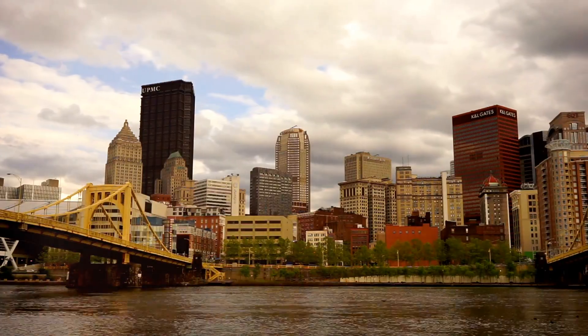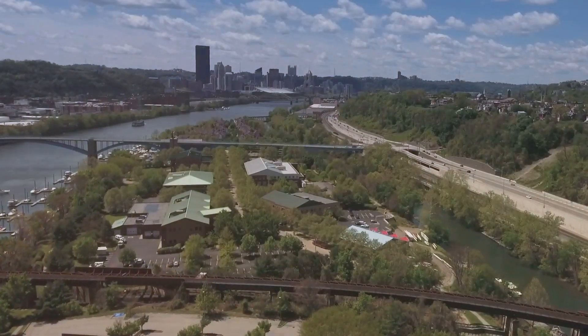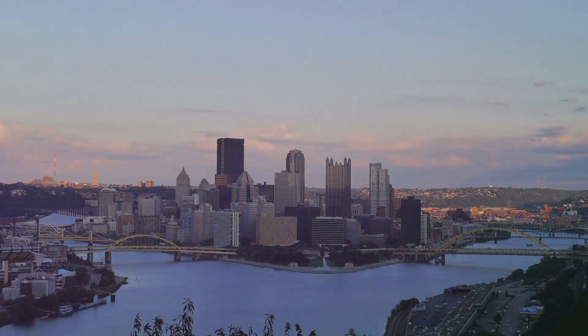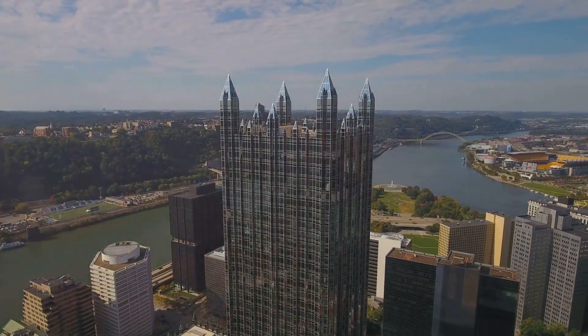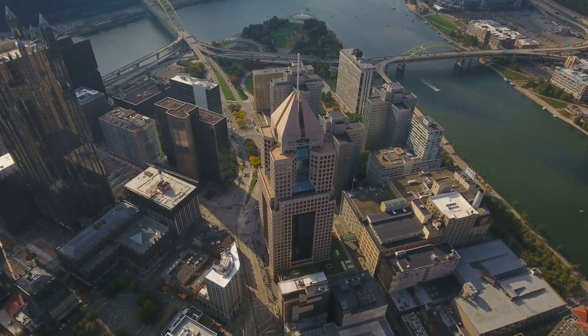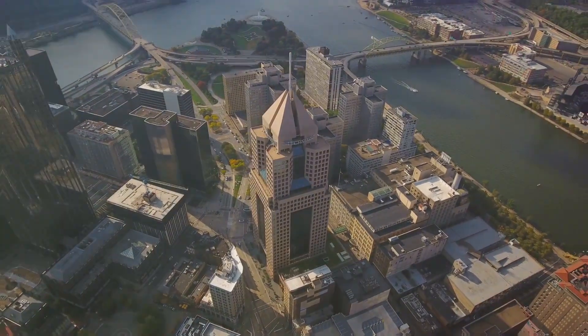Now let's dive into the rich history of Pittsburgh at the Heinz History Center. And yes, it's the same Heinz as the ketchup and pickles. This museum tells the story of Pittsburgh from its industrial roots to its present-day renaissance. You'll learn about the steel industry, the city's role in American history, and so much more. Plus, you can check out the Western Pennsylvania Sports Museum, which is housed within the Heinz History Center.